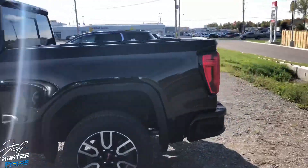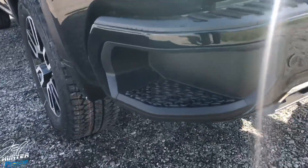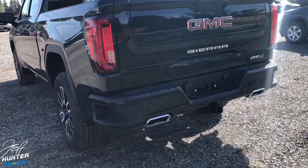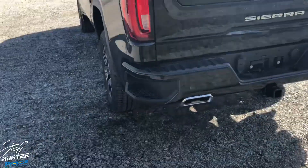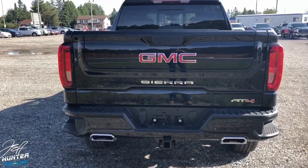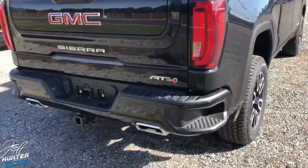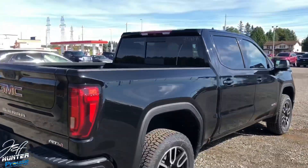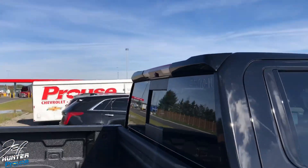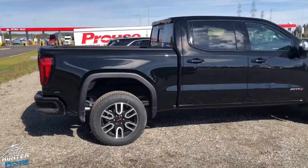Heading to the back — the step in the bumper is bigger now, so it's more usable if you're wearing bigger boots or trying to get your sled out. Also notice the dual exhaust — we never had that before, and it looks really striking. GMC has also added a cool-looking spoiler which adds to the overall look of the truck.